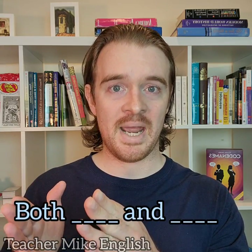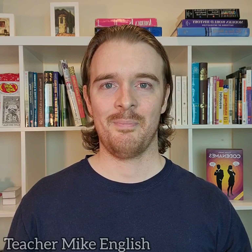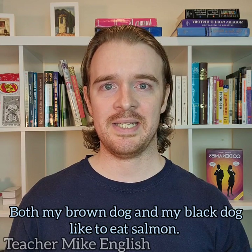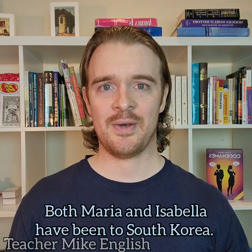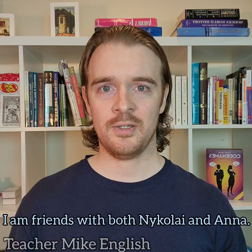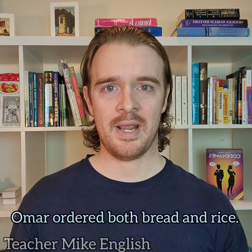And finally, we can use 'both...and' as a subject and as an object. 'Both my brown dog and my black dog like to eat salmon.' 'Both Maria and Isabella have been to South Korea.' 'I am friends with both Nikolai and Anna.' 'Omar ordered both bread and rice.'